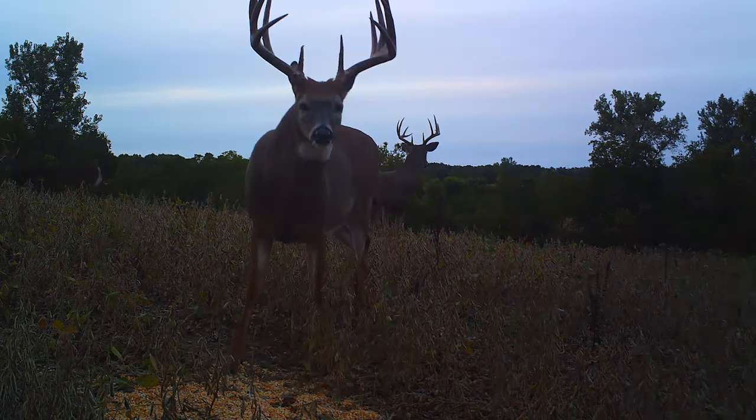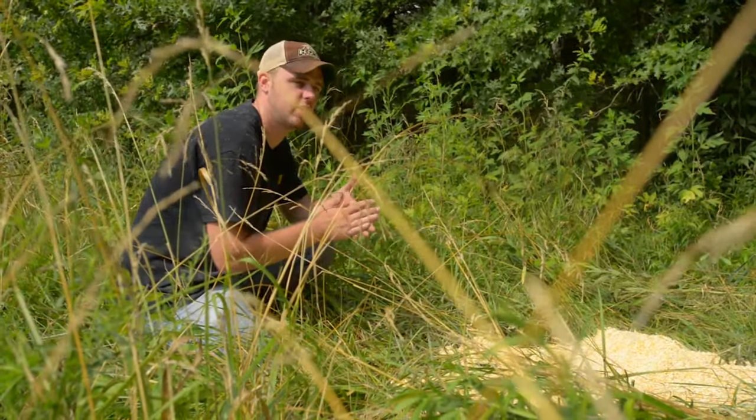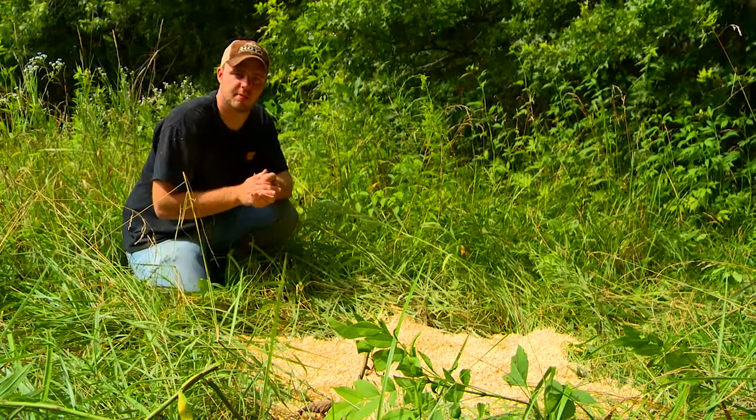The deer are going to come through here in seven to ten days and this is going to be totally gone. So keep that in mind if you're trying to put your hit list together — you can bounce these corn piles around from spot to spot and locate the best spot to shoot a mature buck this fall.